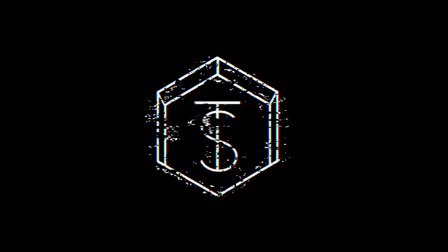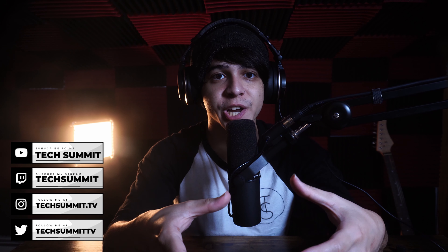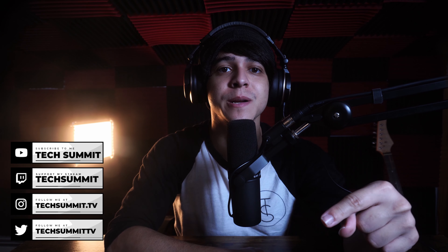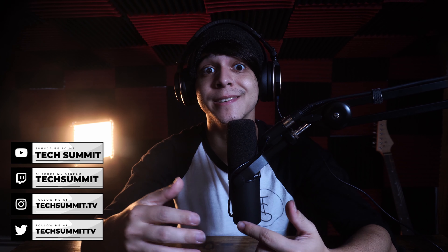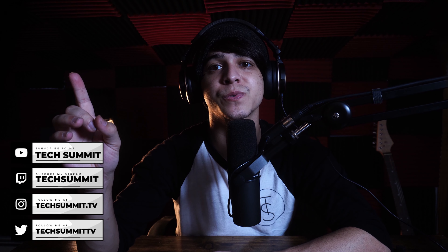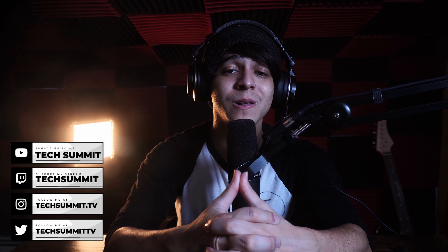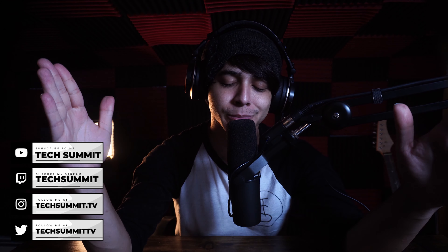Before we continue, we have a Twitch channel where we stream every Friday and Saturday from 8 PM to 10 PM Eastern Time, so drop a follow. Also follow us on Twitter and Instagram, check out the merch store, and don't forget the podcast — it goes live every Wednesday and Sunday.